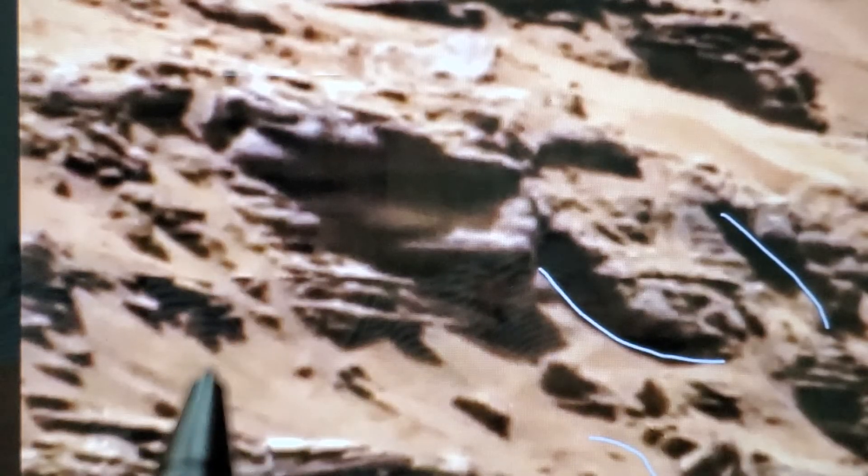And this right here — how is it even possible for Mother Nature to create the same-looking pattern throughout Mars and the Moon?